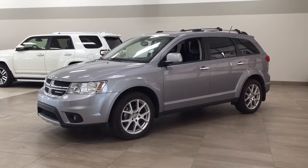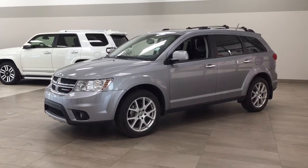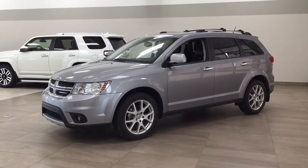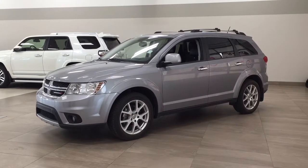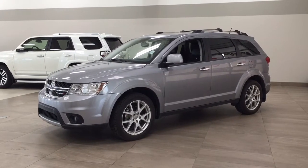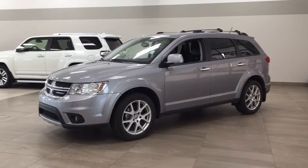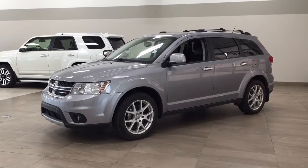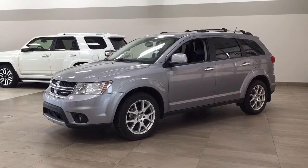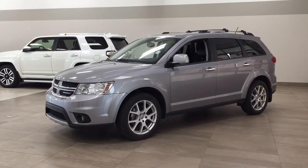Hello folks, welcome to Sherwood Park Toyota located at 31 Auto Mall Road in Sherwood Park, Alberta, Canada. Today I'm going to be showing you this 2016 Dodge Journey RT. The most notable features on this RT include its backup camera, DVD player, and Bluetooth connectivity. I'm going to go through a couple more features on the inside and outside of the vehicle to get you better familiar with this 2016 Dodge Journey RT. Let's get started.